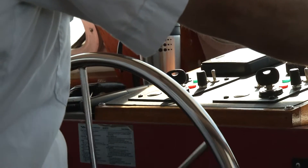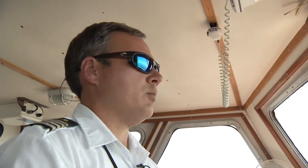Gulfport native William Buckley is the boat captain. "I've been out on this body of water since I was knee-high. I think I knew how to drive a boat before I knew how to drive a bicycle."